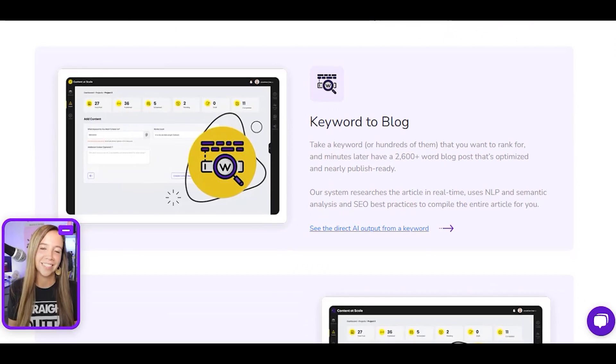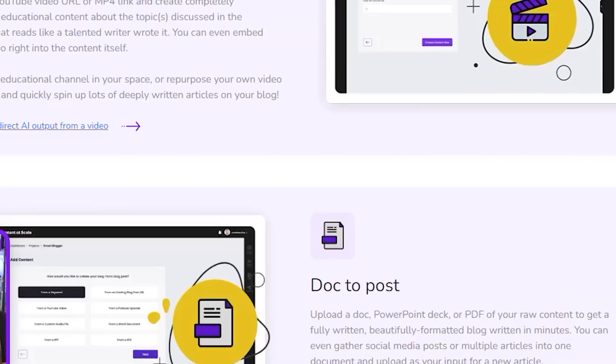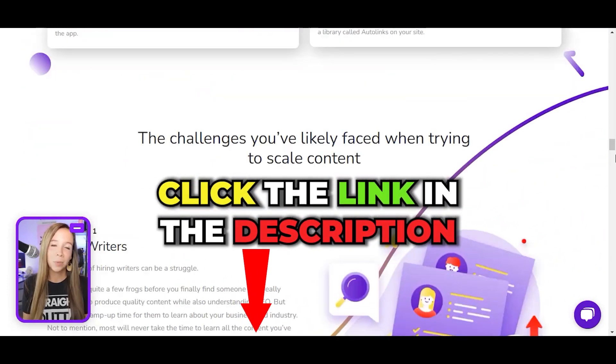The creators of this tool claim that the content created is so human-like it bypasses AI detectors. Is this really true? Try it yourself by clicking our link below.